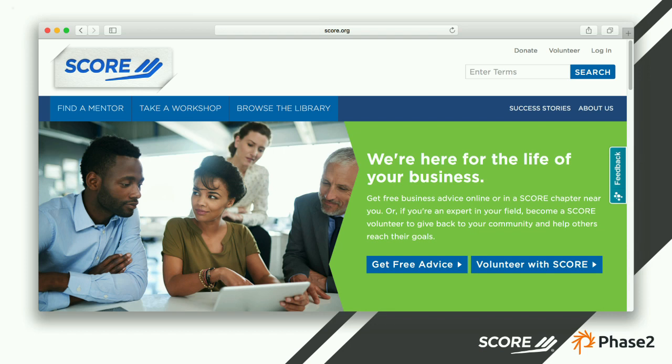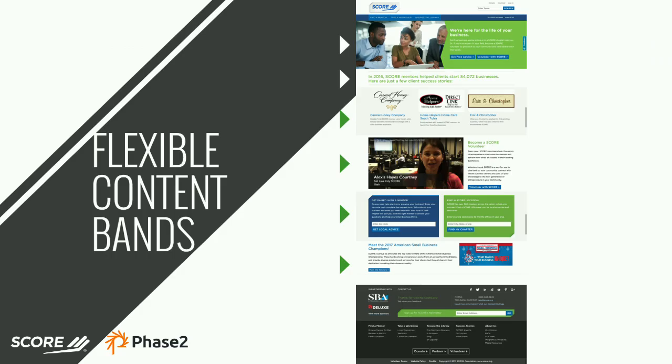We found out that 'Ask, Learn, Connect' was a little too obscure for people — we needed to get to the point. So what we came up with was 'Find a Mentor,' 'Take a Workshop,' 'Browse the Library.' As you can see, we've gone from 54 navigation items to eight. People coming to the website now actually know what SCORE does. Another thing we did was implement flexible content bands on the homepage and landing pages, so an administrator had the flexibility to quickly update the site yet had pre-styled options to keep the brand consistent.